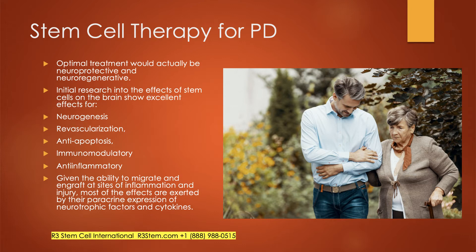Anytime you have a chronic medical condition — whether it's Parkinson's, Alzheimer's, or any of those — inflammation is a component, and stem cells can reduce that. Given their ability to migrate and engraft at sites of inflammation, most of the effects of stem cells are exerted by what's called paracrine expression. Stem cells have exosomes, neurotrophic factors, and cytokines, which are very good with cell-to-cell communication, helping your body amp up its own repair processes.